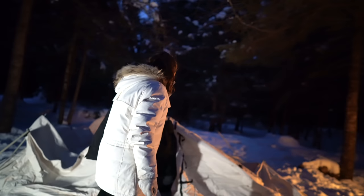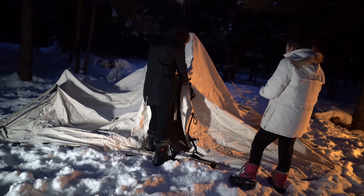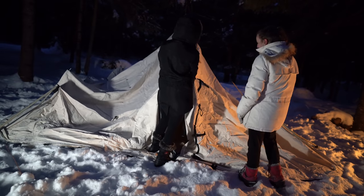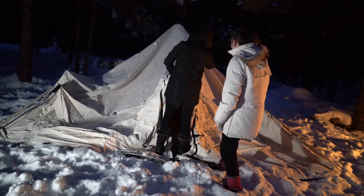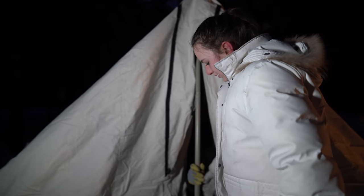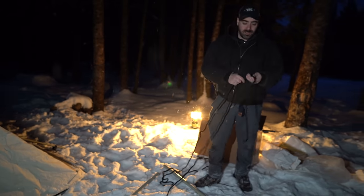So the difference between the spike tent and the wall tent we have at home is this has some more poles — there's a center pole, a pole by the door, and poles all the way around the side. The wall tent has poles too, but they're much larger, only around the edges, and a lot heavier. This is a lot easier to transport. Also, it comes with a floor built in and two doors, plus a couple other things we'll talk about later in the video.